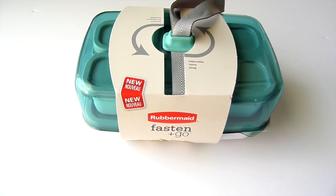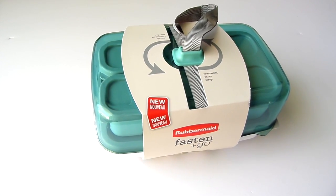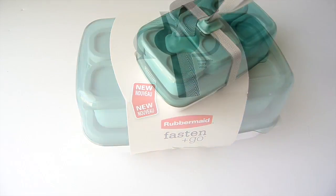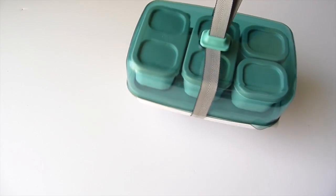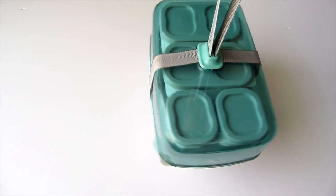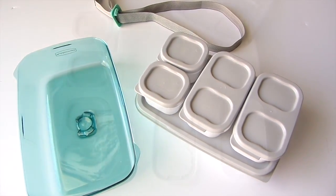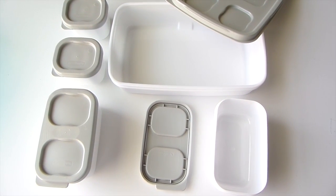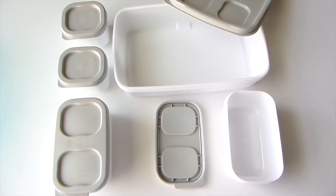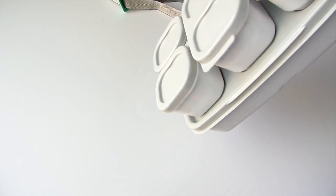I was on the hunt for a new lunchbox for the Hubster and I came across this Fasten and Go by Rubbermaid at Target. It has a removable strap for easy transportation, which is great especially if you have a gal, guy, or kids who doesn't like carrying their lunch bags. Inside the box you get one entree container, two snack containers, one side container, and the outer lid. The containers are button-based so they are secured while you're on the go.